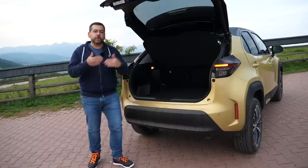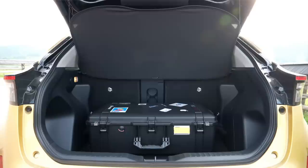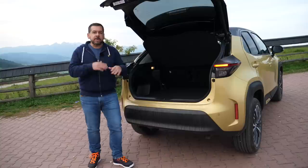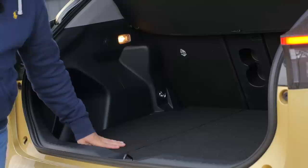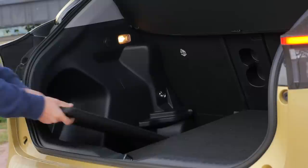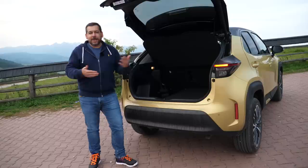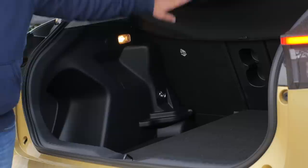The boot volume in the Yaris Cross is over 100 liters more than in the regular Yaris. In the front-wheel-drive version you get 397 liters, and in the all-wheel-drive it's 320 because of the electric motor. The AWD also gets less storage under the floor and you cannot drop the floor. In Europe you're likely to get a repair kit — check your local market. In the front-wheel-drive version you can drop the floor, and it splits to become some sort of cargo arrangement system.